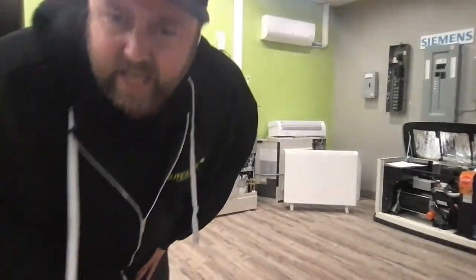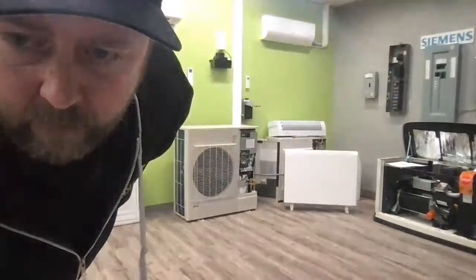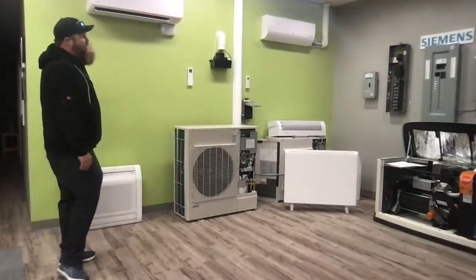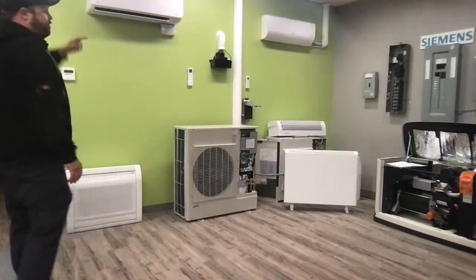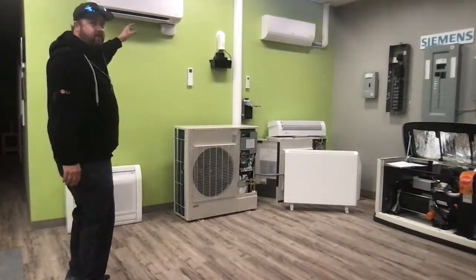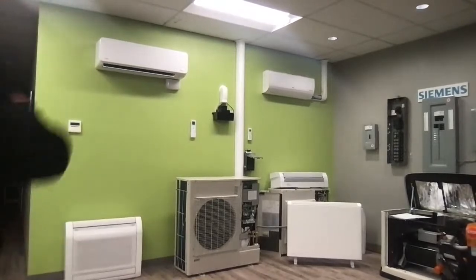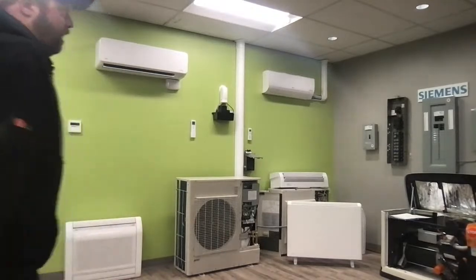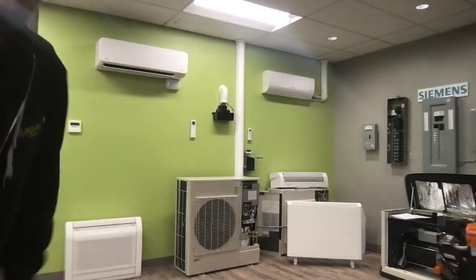Is the heat pump still producing heat with a wood stove running? A lot of people still love burning wood and I think the heat pump really complements it. If you're burning the wood stove, I wouldn't have the heat pump on heat mode — I'd have it on high fan speed and take that heat and throw it across the room. It really helps distribute the heat. This unit on high fan speed moves about 550 cubic feet per minute — it can exchange a 500 square foot room fully every minute.